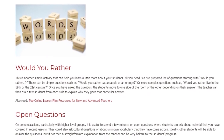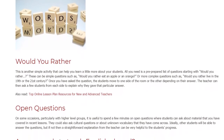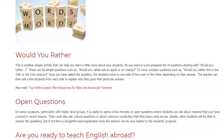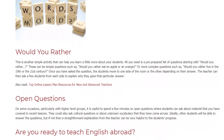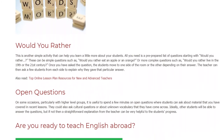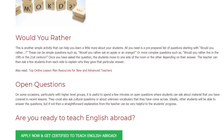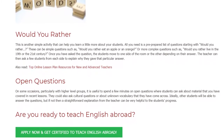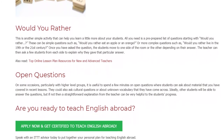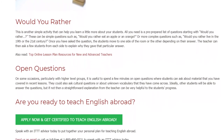Open Questions. On some occasions, particularly with higher level groups, it is useful to spend a few minutes on open questions where students can ask about material that you have covered in recent lessons. They could also ask cultural questions or about unknown vocabulary that they have come across. Ideally, other students will be able to answer the questions, but if not, then a straightforward explanation from the teacher can be very helpful to the student's progress.